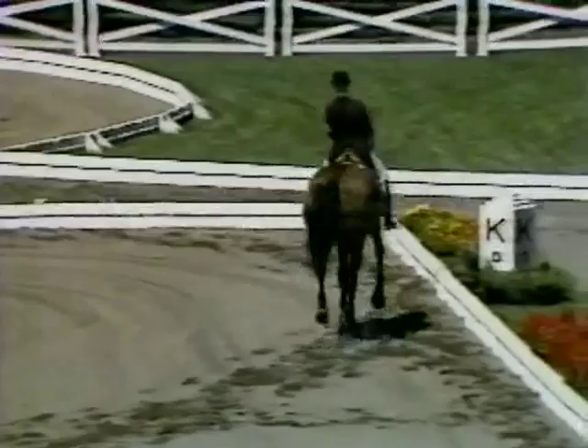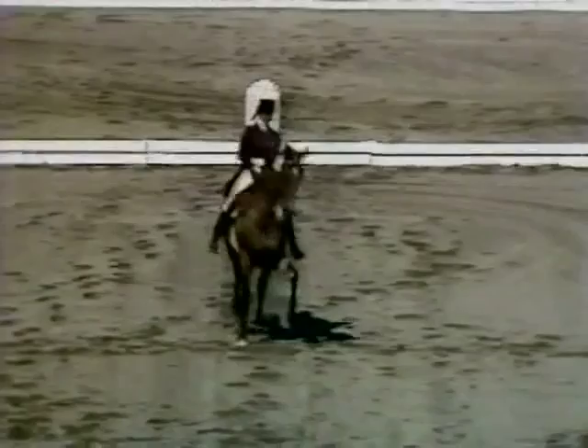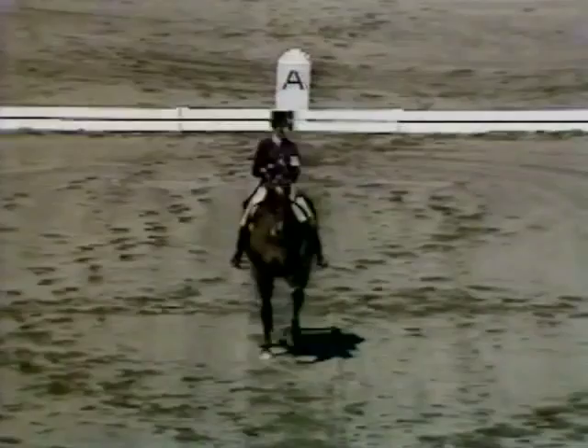On Harry Bolt's ride that we just saw, we saw the camera from the reverse angle — most of the rear-end movements of that center line half pass — and now we're seeing it from the front. This horse is rather like Harry Bolt's horse: German Hanoverian breeding, very powerful.